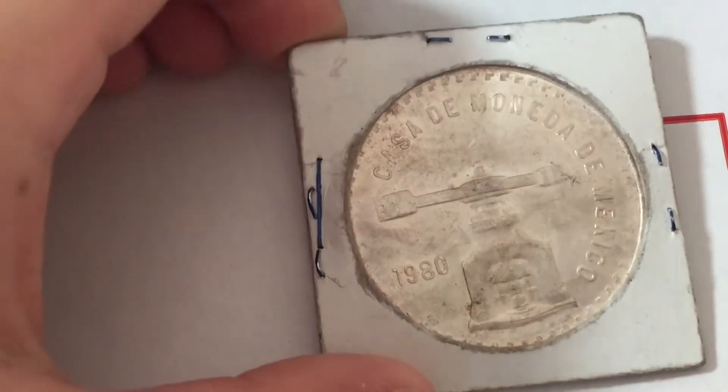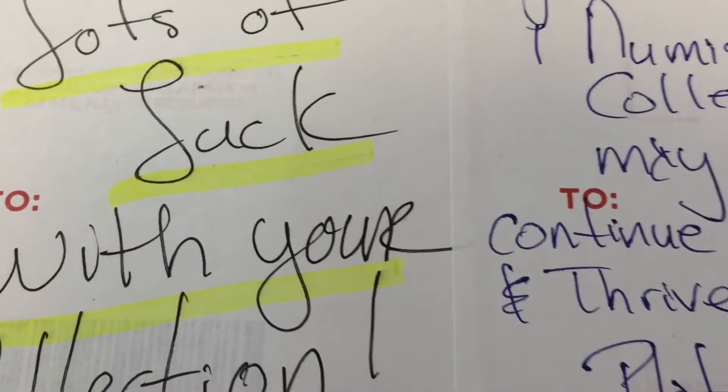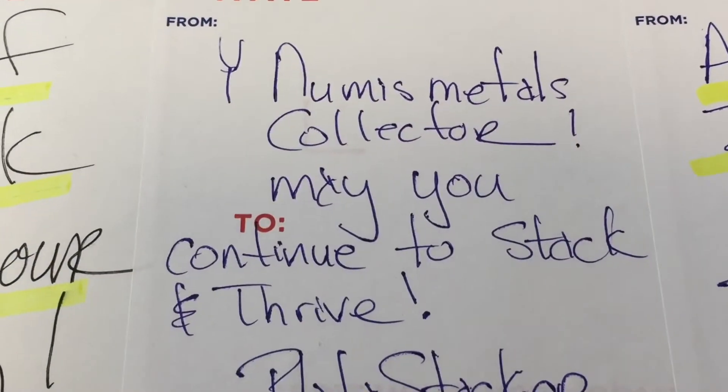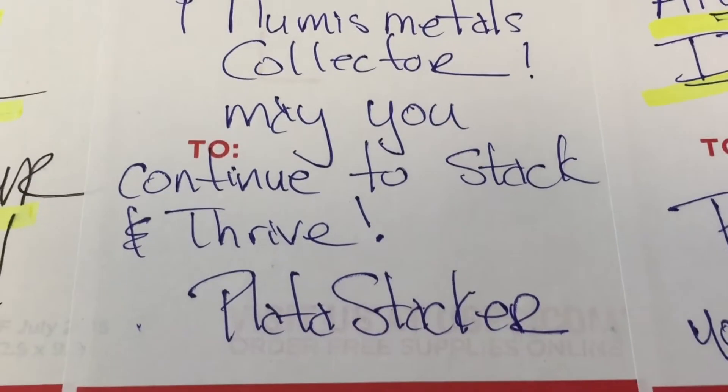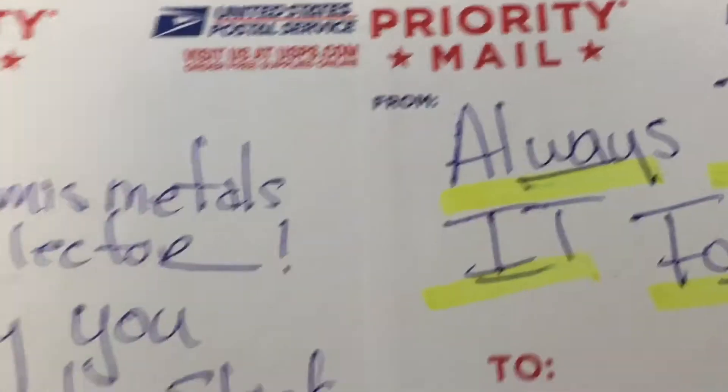Also a 1980 coin I saw around the community a couple times, and he said 'Let's just walk with your collection, young men's medals collector — may you continue to stack and thrive.' Plato Stacker, always pay it forward. Thank you so much, Plato Stacker — you are one of the nicest people I've met while stacking.